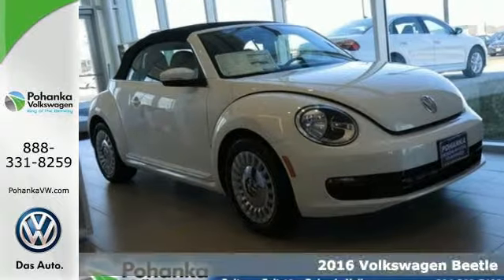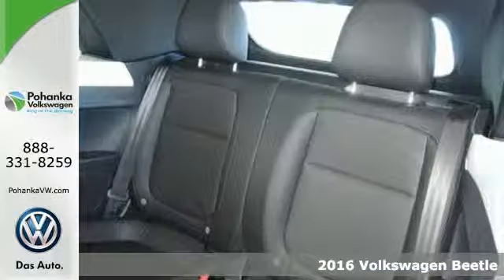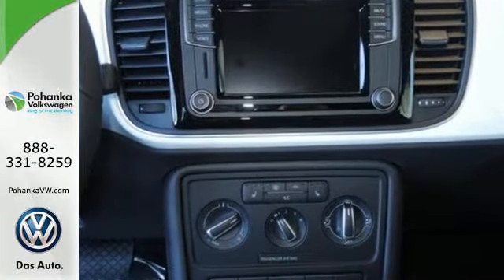It's a 2016 Volkswagen Beetle. Just looking at it makes you smile, but the real adrenaline rush starts when you buckle up. The high-performing turbocharged engine with road-hugging electronic stability control make every commute a blast.